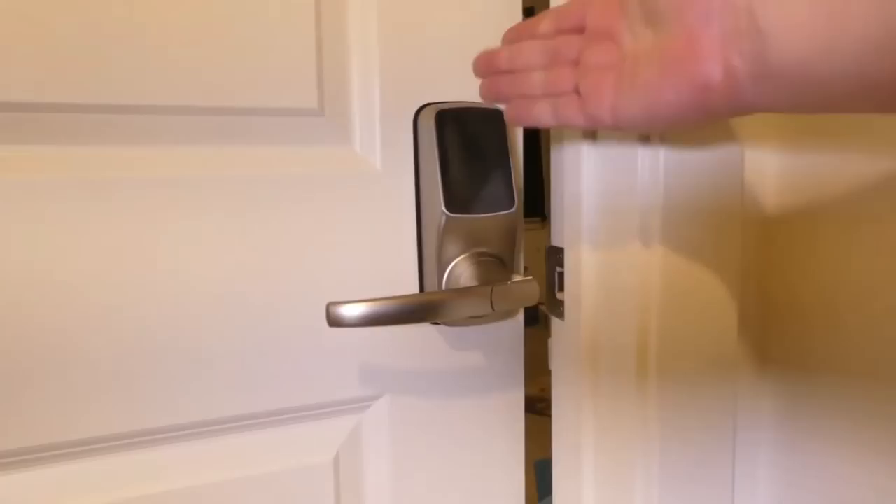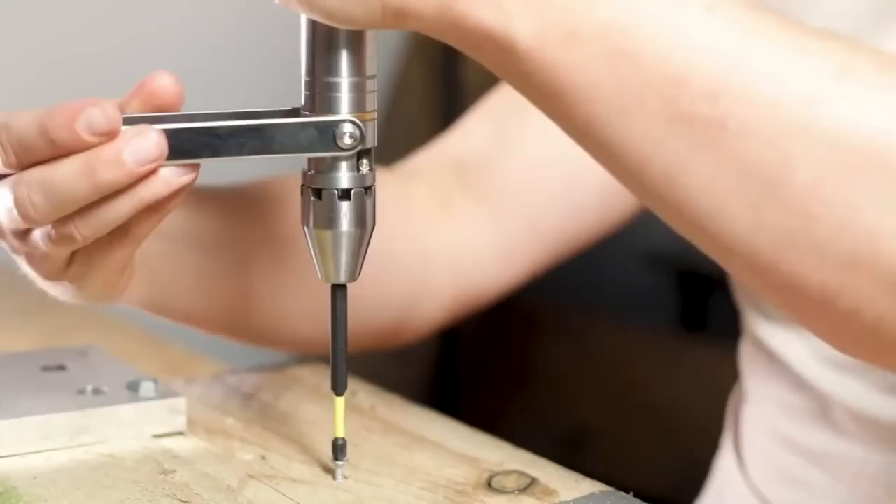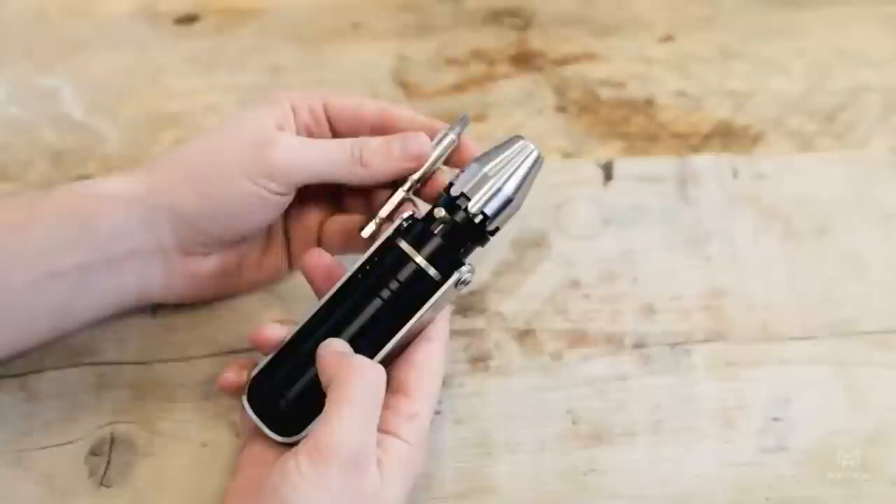Are you tired of carrying around a bulky tool kit every time you need to make a quick repair? The Matmo Driver is a compact and versatile gadget that solves that problem. This all-in-one tool features interchangeable bits that allow you to tackle any task, from tightening screws to opening bottles. Its sleek design makes it easy to slip into your pocket or bag. With the Matmo Driver, you'll always have the right tool for the job.